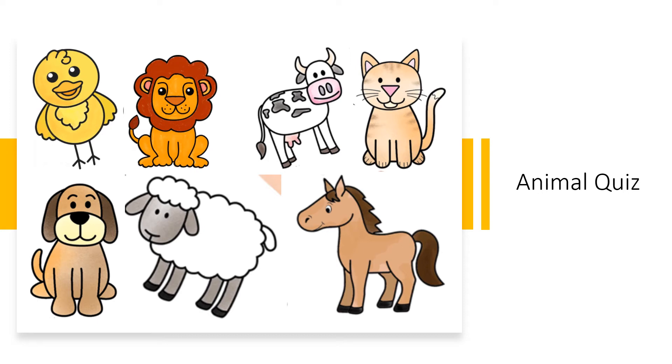Hello friends, welcome back. Today we are going to have a quiz on animals. Shall we start? Here is the first one.